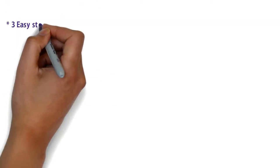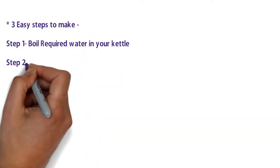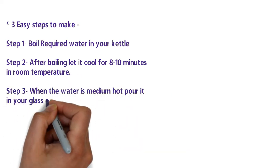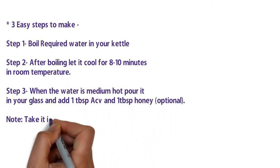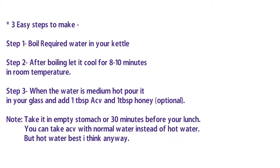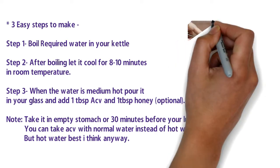Step one: boil one glass of water in your kettle. Step two: after boiling, let it cool down for six to eight minutes at room temperature. Step three: when the water is medium hot, pour it into your glass and add one tablespoon of apple cider vinegar and one tablespoon of honey — honey is optional but you can add it if you want.